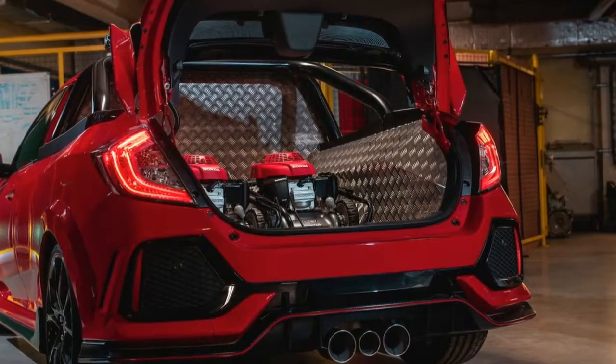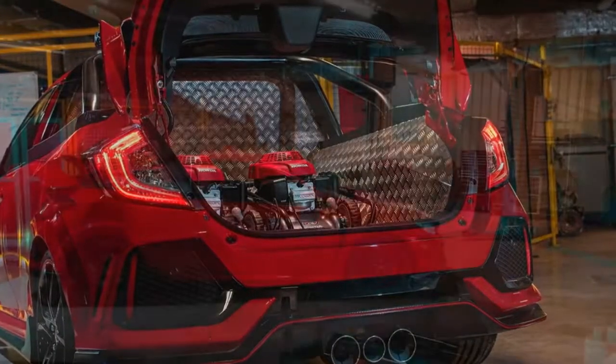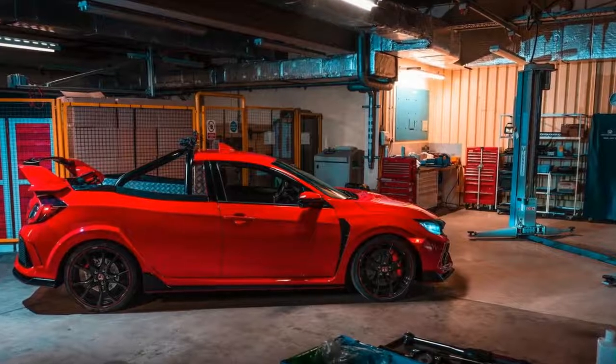The team should have no trouble setting a new record at the Nürburgring, given the fact that the Project PE uses the same powertrain, suspension, and gearbox as the standard production Civic Type R.